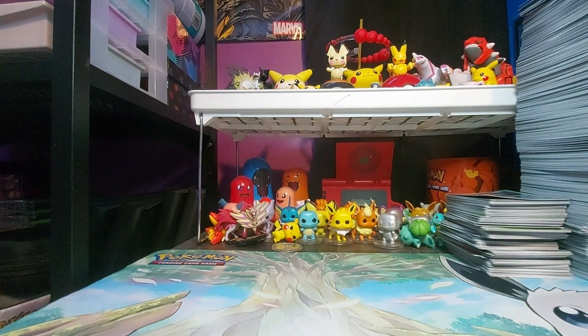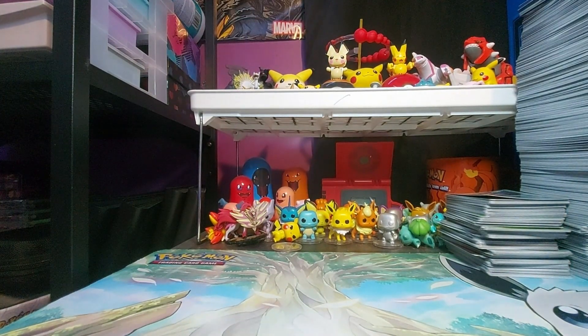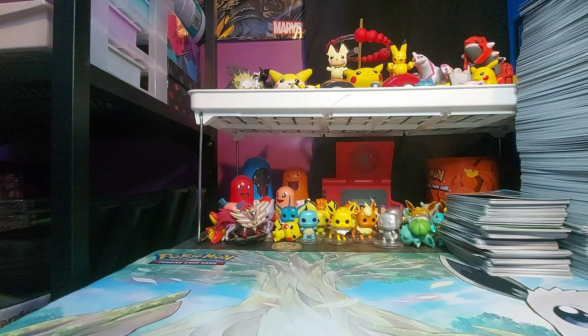Welcome back to another video. Today we're doing something different but not so different. Over the past two months or so I picked up a bunch of stuff — it's just a bunch of toys and decorations for the office — and I'm just going to go through what I picked up.